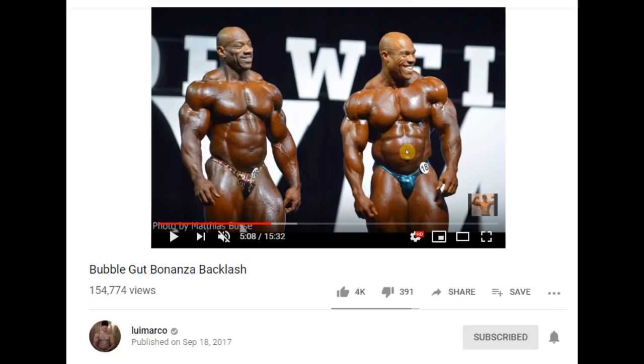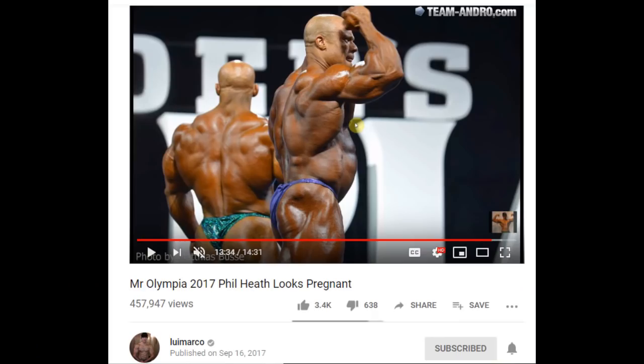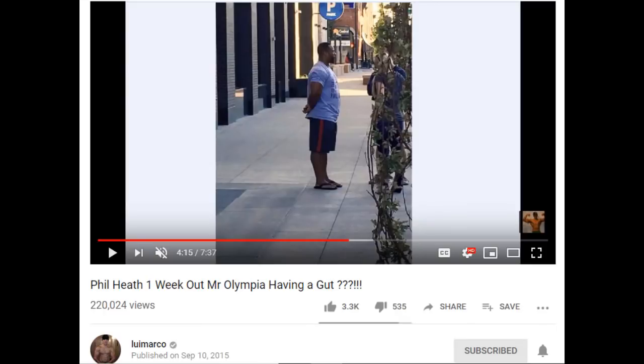So basically, as you can see, Phil was obsessed with Louis Marco's criticism. He replies to him as soon as he wins Mr. Olympia. The Mr. Olympia is talking to a YouTuber, a vlogger who is trolling him, literally singing songs about his stomach. That was just not something that Phil should have done, but it just goes to show what kind of person Phil is.